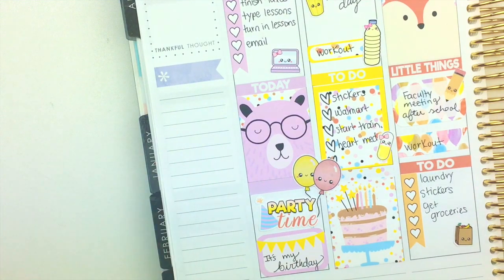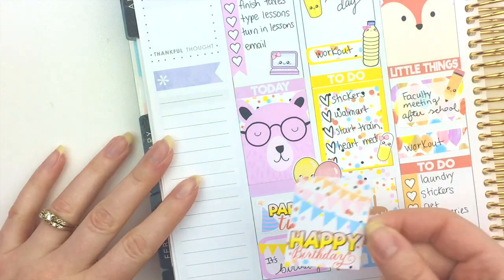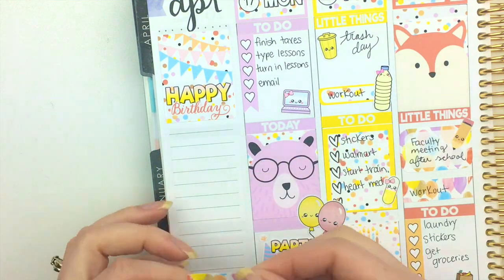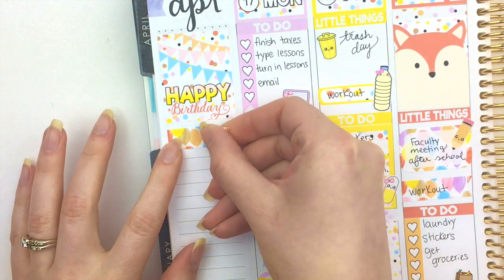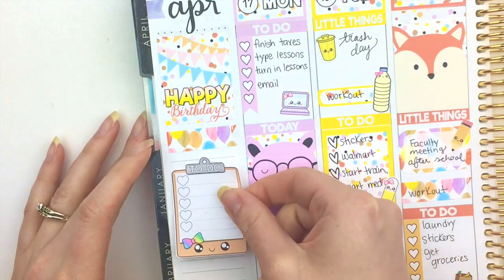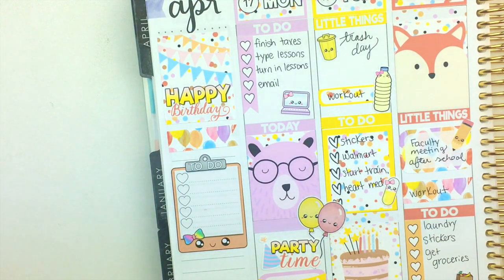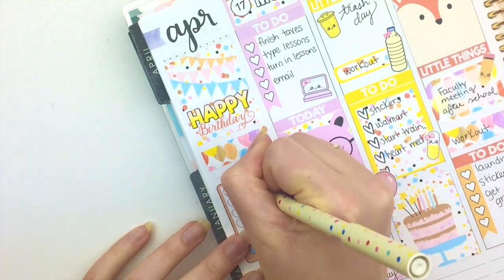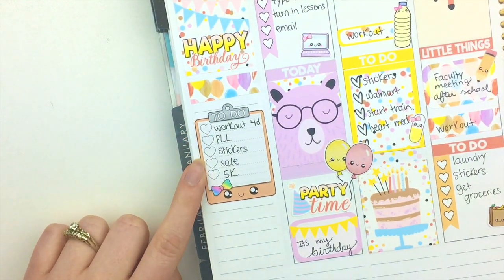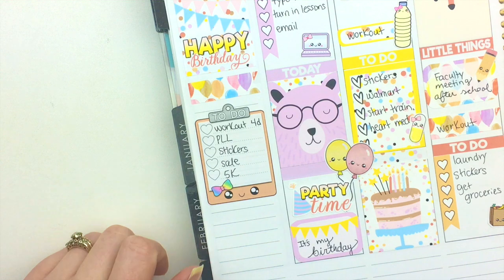Now I need to do my sidebar and I saved this happy birthday sticker for that. I'm going to put down this other little washi flag right here because I like it, and then I'll put down this orange clipboard sticker from our shop — sometimes I use these on the sidebar so I can write in all my to-do's. These aren't necessarily to-do's I have this week, but I like to put main events on this so I don't forget about those things.